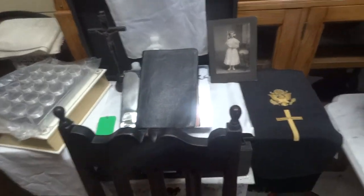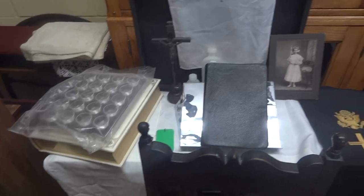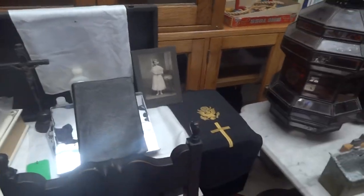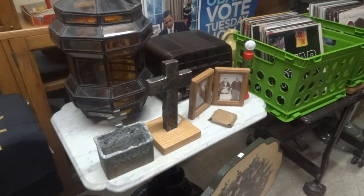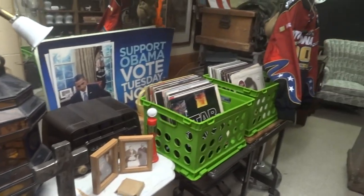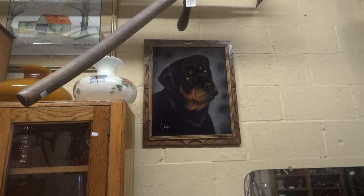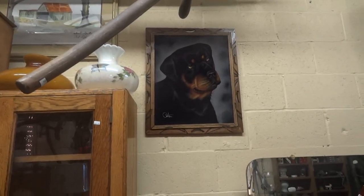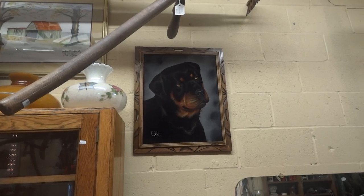Here's an altar boy's chair from the turn of the century. Here's an army chaplain case for field use. This is a cross made from the steel from the World Trade Center. We have vinyl. A Rottweiler on velvet by David Ortiz, which is a big artist back in the 70s.